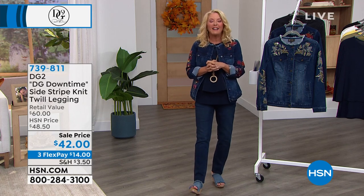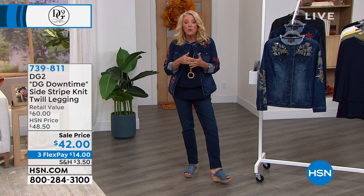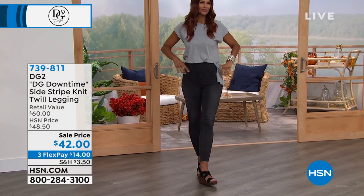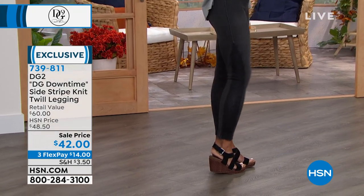We've got another item we're going to show you too — it's called the side stripe legging. This one's going to be coming up. We've got it on sale, which is excellent. It's DG Downtime, which is Diane's version of a more relaxed kind of clothing line, because so many of us are spending so much more time at home.